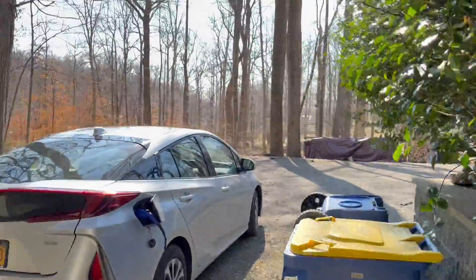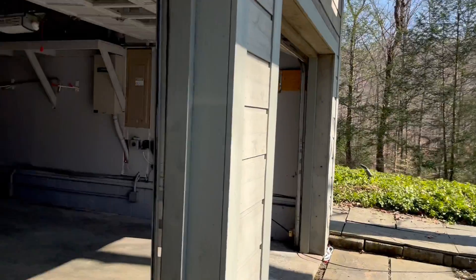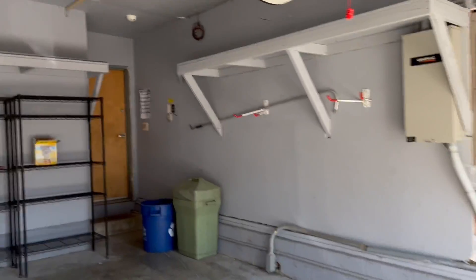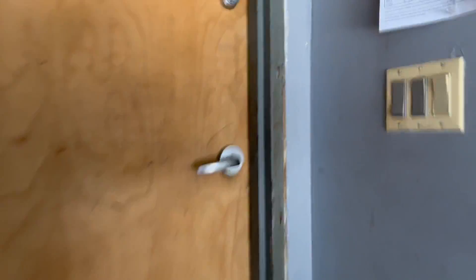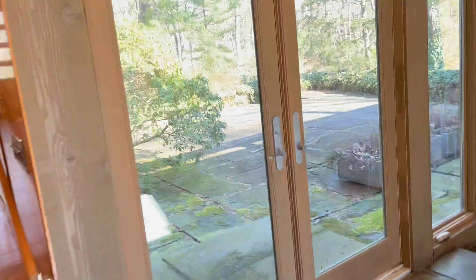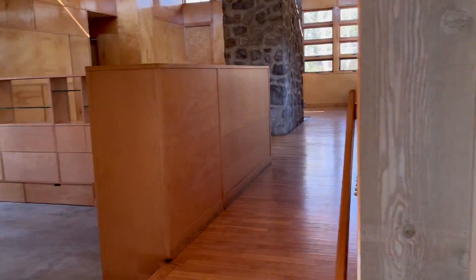Let me take you inside. This house, I believe it was constructed in the early 90s and obviously it has that modern theme. Lots of windows.